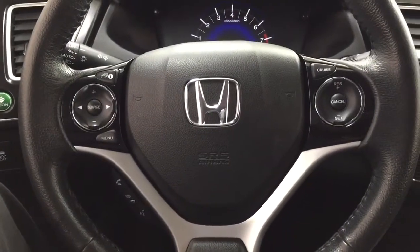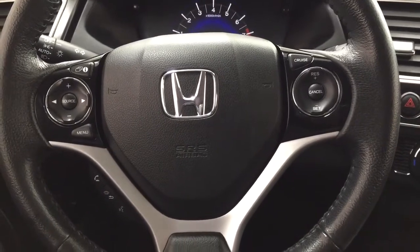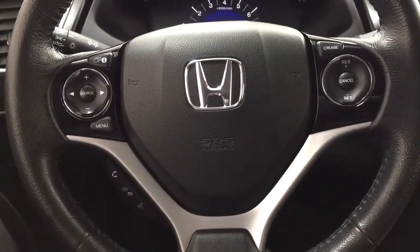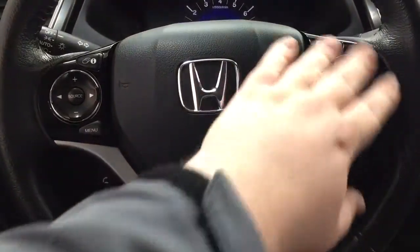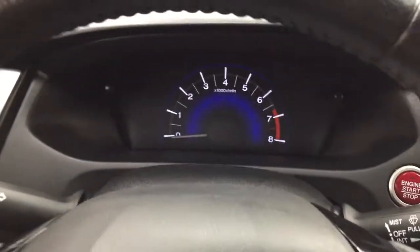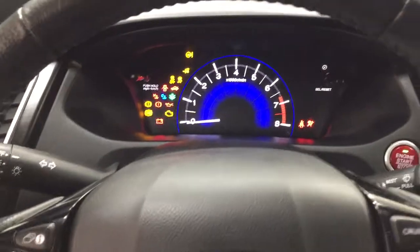A couple of the controls you'll see on the steering wheel include your volume control, full seek function, as well as your source. Bluetooth connectivity is located down below with your voice recognition, and then you have your cruise control on here as well. It does offer push button start, so all you have to do is put your foot on the brake and hit the push button and it will start up automatically.